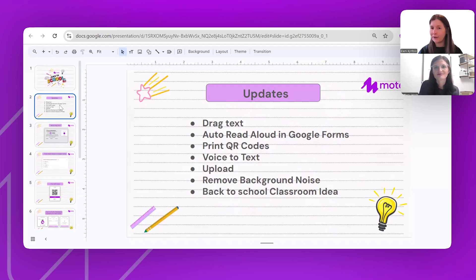We have a new auto read-aloud within Google Forms, which is a massive time saver. You can now print QR codes directly from the Chrome extension. You can type and then create voice recordings instead of using your voice — particularly if you've lost your voice as a teacher. You can upload your own audio directly into MOTE, and you can remove background noise in the classroom. Then we'll end with some back-to-school activities that Britt has to share.